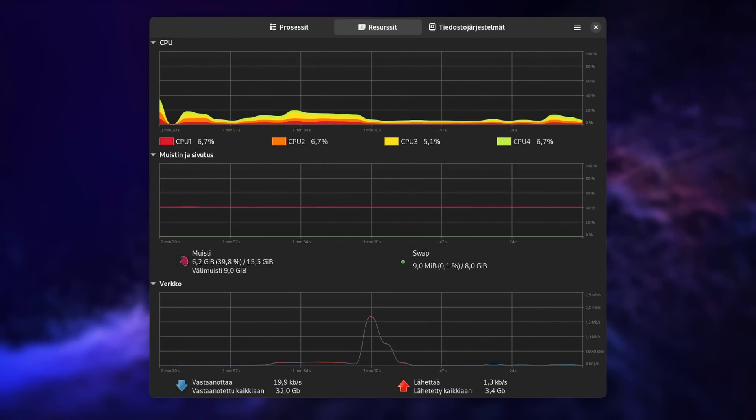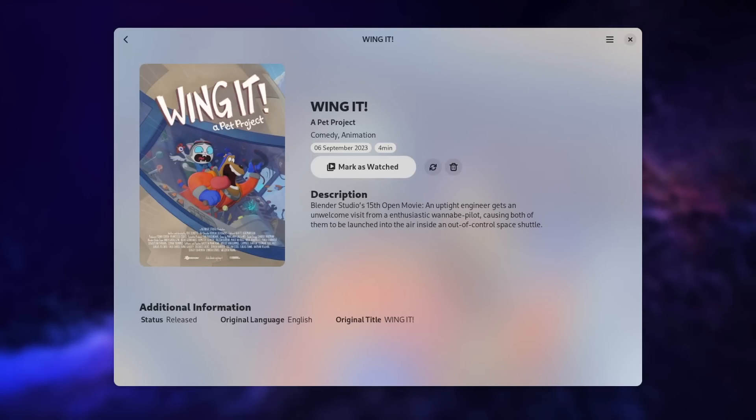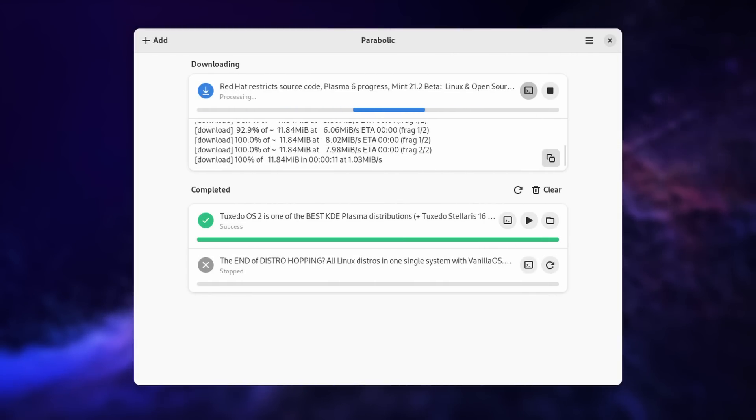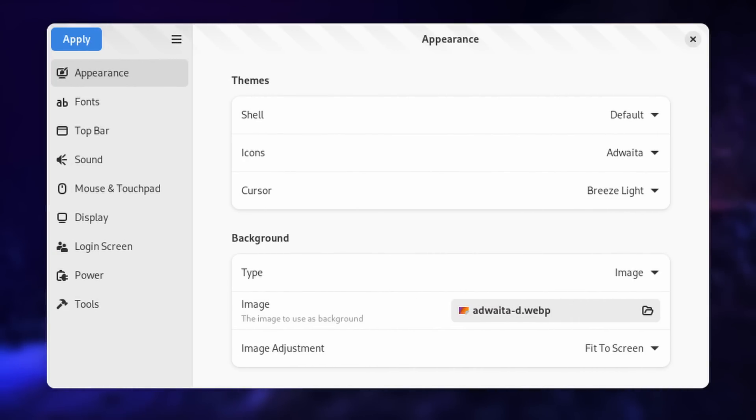On the GNOME side, the system monitor app is now ported to GTK4. There's a new app called Ticket Booth that lets you track a watchlist of TV shows and movies using TMDB as the backend, and a new app called Snoop which lets you search through your file's contents and integrates with Nautilus so you can start a search from a folder. There are also updates to many GNOME apps like Parabolic, Flat Seal, Login Manager Settings, Upscaler, Eyedropper, Bavarder, and more. So basically a big focus on the desktop itself on the KDE side and a big focus on apps on the GNOME side.